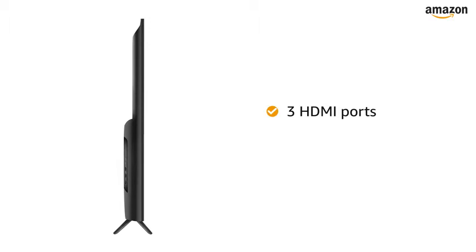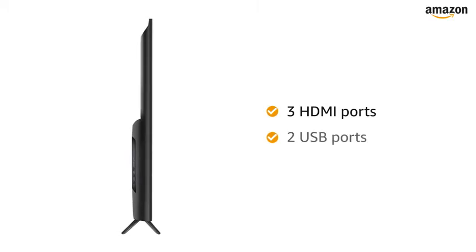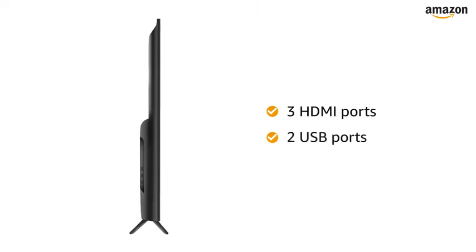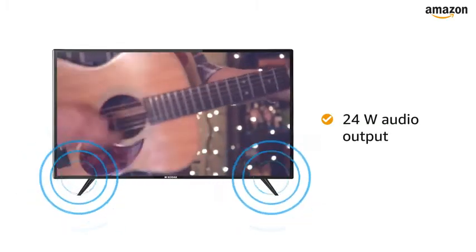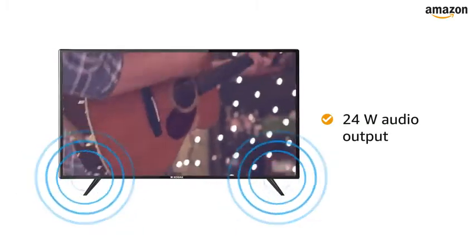This LED Smart TV has 3 HDMI ports and 2 USB ports for easy connectivity. The 24W audio output provides you with a clear and enticing musical experience.